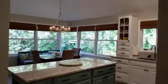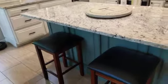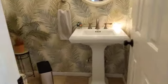Then a little farther we have the kitchen — a nice eat-in kitchen. Cute powder room. And then this goes out into the garage — good size with access out to the side yard.